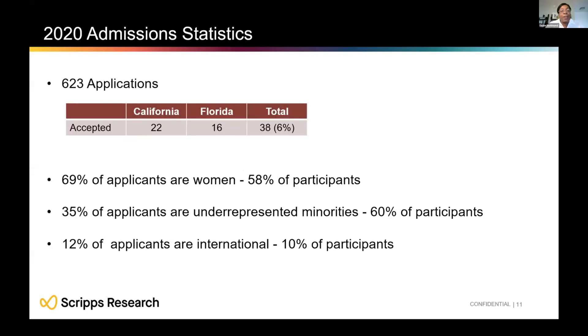In 2020, the SURF program received 623 applications. We accepted 22 students in California and 16 in Florida — an acceptance rate of about 6%, making it very competitive. Among participants, 58% were women, 60% were minorities, and 10% were international students.